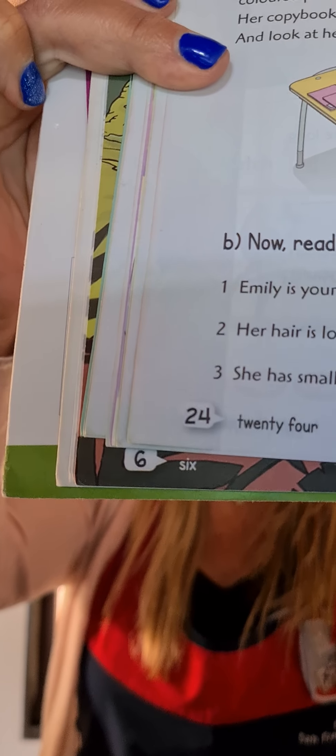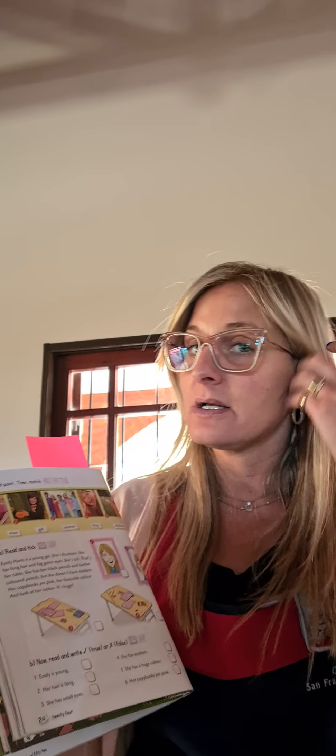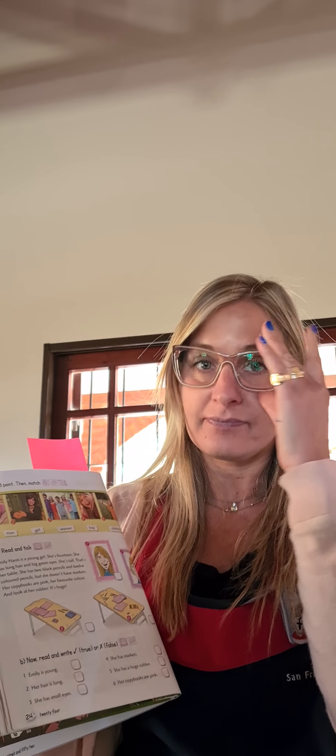So, come on, open your book at page 24. Open your book at page 24 and we are going to do exercise 9. Yes, listen to the audio and point. Listen and point. Escucho y señalo.